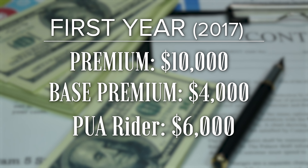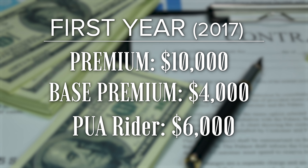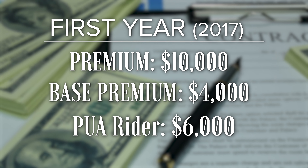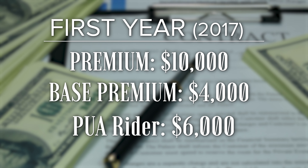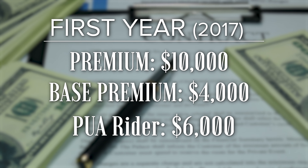The $6,000 of the $10,000 went to this paid up additions rider, which makes up my total premium of $10,000 — $4,000 going towards the base, which buys the death benefit, and $6,000 going towards the cash value, giving me immediate cash value. You put those two together and we have our total.